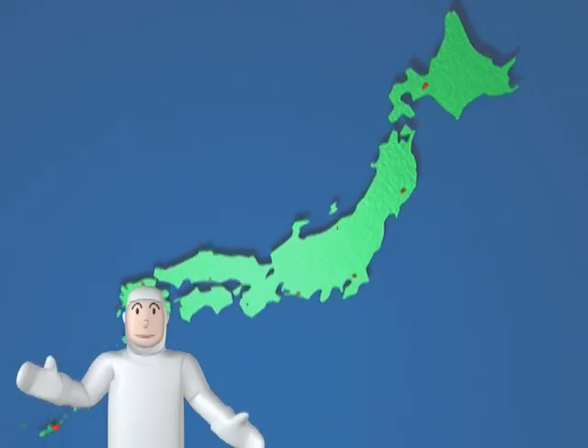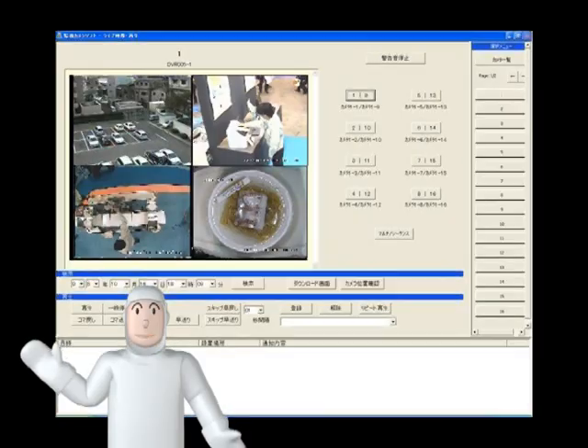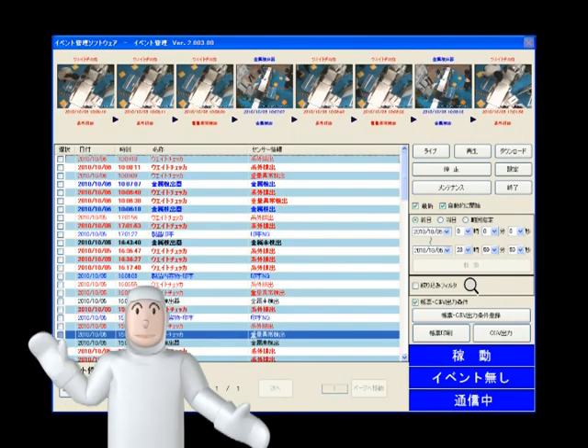Even companies with multiple Food Defense Recorder systems nationwide can use an Internet circuit to centralize management of their image data.